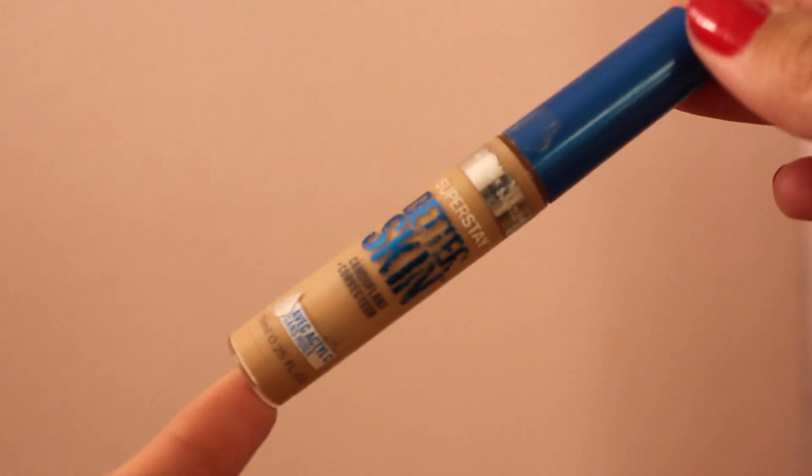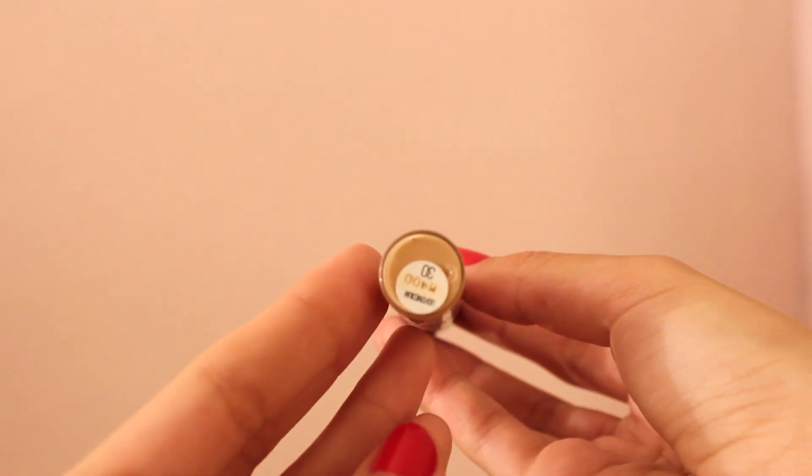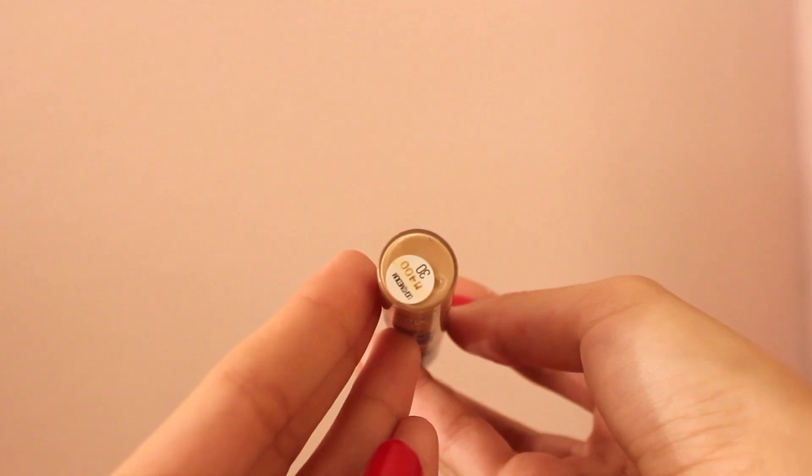130 Buff Beige, and I'm dotting it all over my face and blending it out with a brush that I got from an Amazon store called Kiss Emoji. The brushes were very inexpensive and so far they're working great. I'll be talking more about them in a haul video soon.